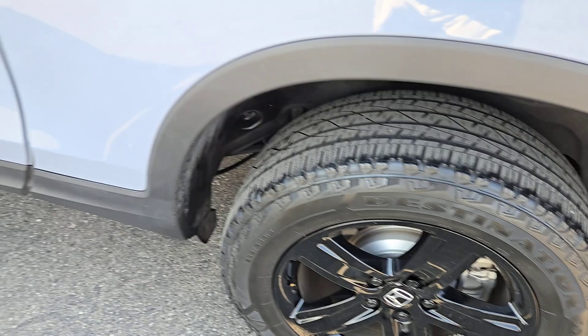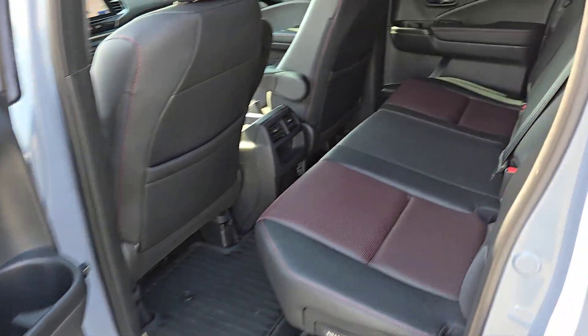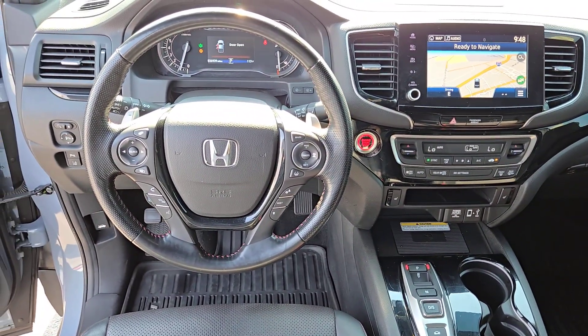Additional features include auto-dimming rear view mirror, tire pressure monitoring system, and universal garage door opener. Get the pickup that has your back whether you're on a country road, city road, or no road at all. Test drive this extraordinary Honda Ridgeline.